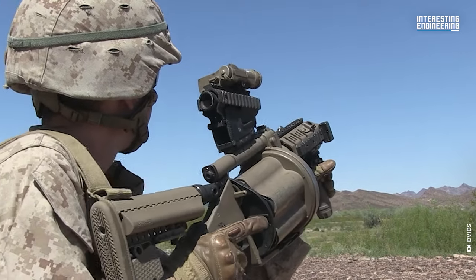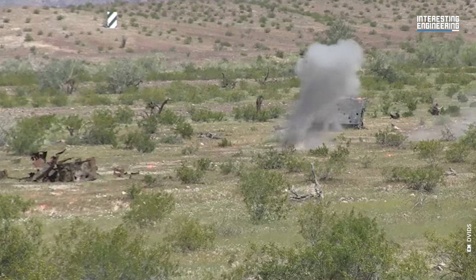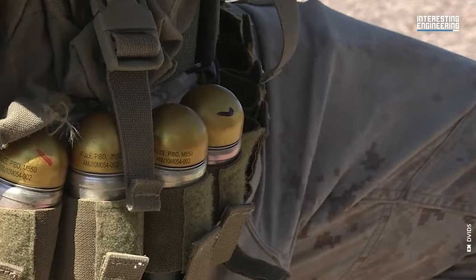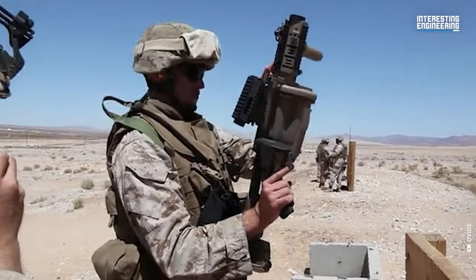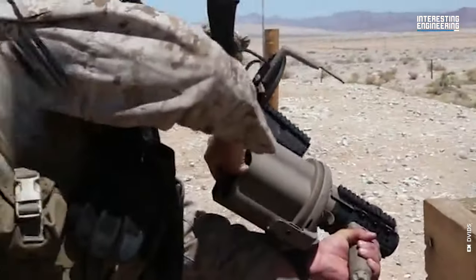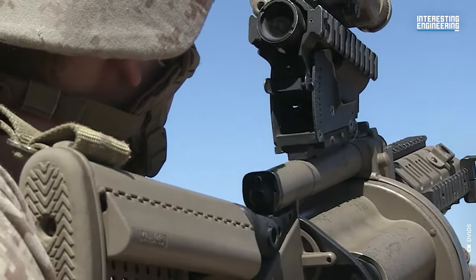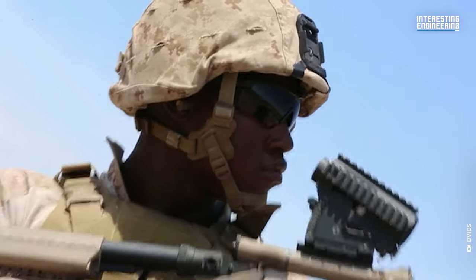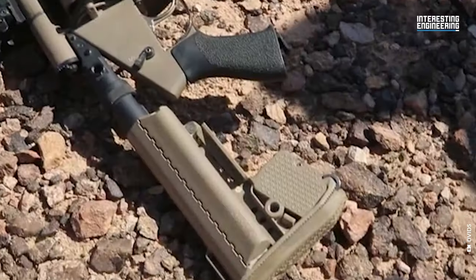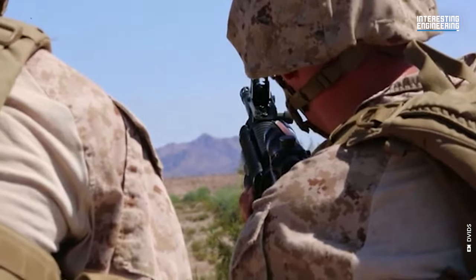This versatility enables forces to tailor their loadout to the specific requirements of their mission. The M32 also includes several user-friendly features: a four-rail Picatinny rail system around the barrel for attachments, a collapsible modular buttstock for comfortable handling, and a reflex sight for enhanced targeting. The reflex sight is particularly useful as it compensates for the natural drift of the grenades, increasing the weapon's accuracy. Additionally, the M32 is equipped with a fire selector safety switch located above the rear pistol grip, which can be operated from either side, ensuring safe handling.